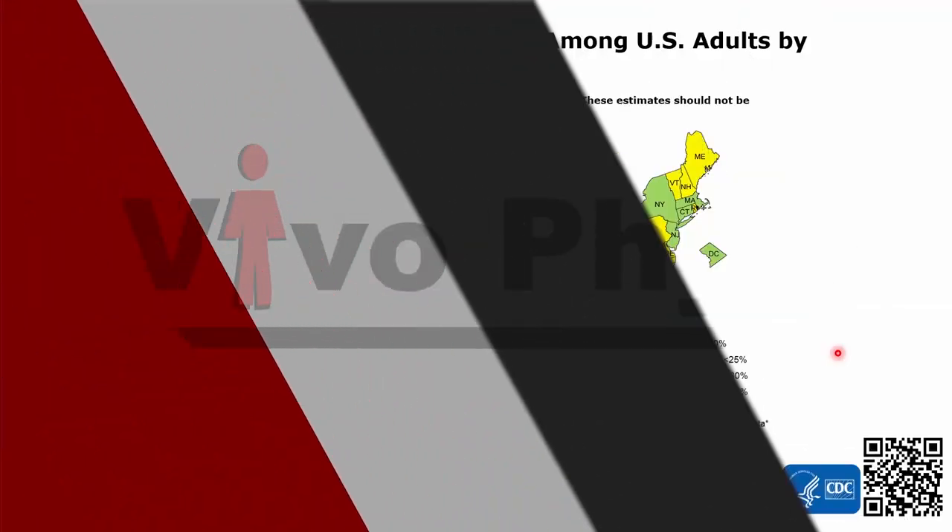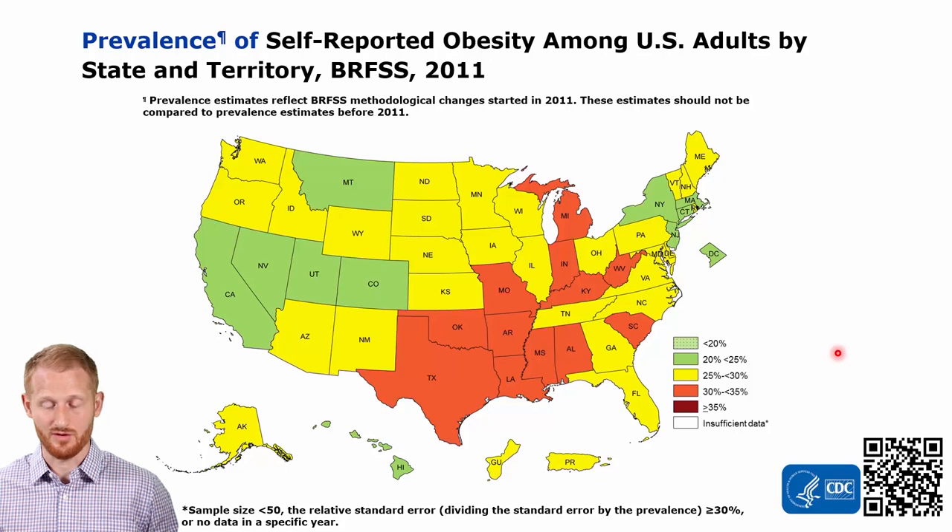In this video, I'm going to be showing you some evidence about the obesity epidemic in the United States. We're going to be showing the CDC obesity maps. If you want to get this data for yourself, you can go to the website in this QR code. I'll also put a link to the CDC website that has this data in the description below this video.